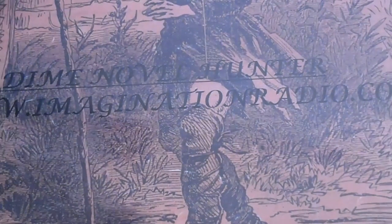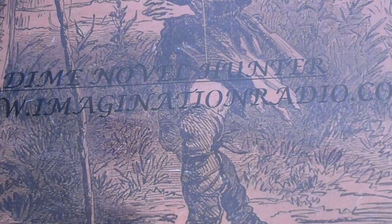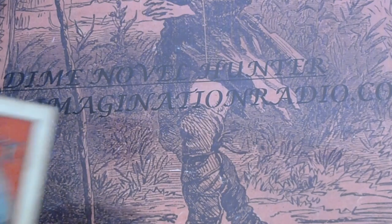Good afternoon. I'm going to be looking at some smalls that I picked up over the last six, seven months. There's Frank Tauze, there's some Beadle's. I'm going to start with the ones I just have a couple of.